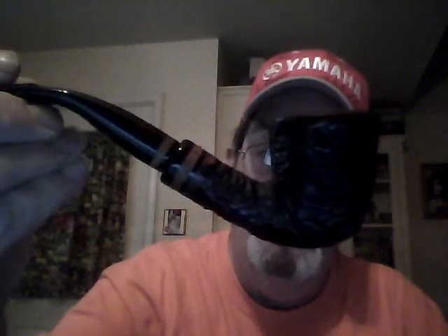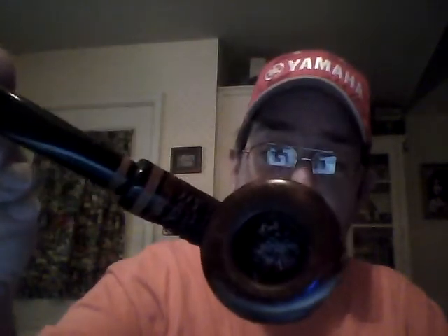I'm smoking it in a Lorenzetti bent rusticated billiard. Lorenzetti had partnered with Pajan on this particular model and it is a great smoker.